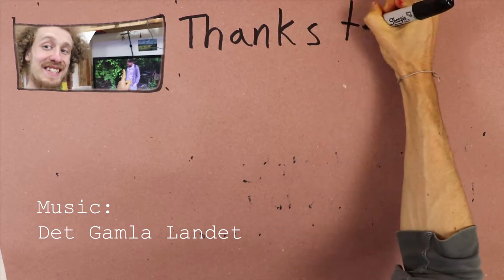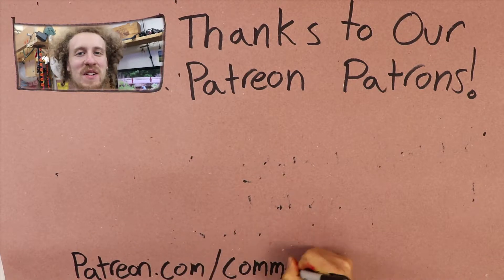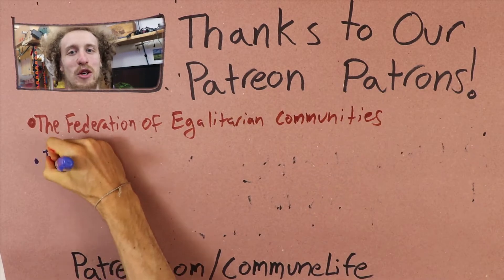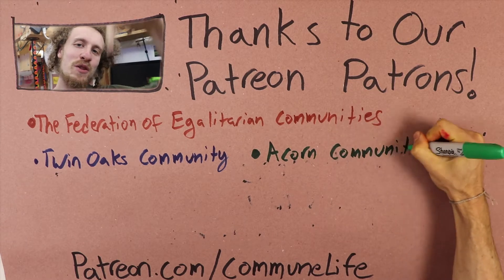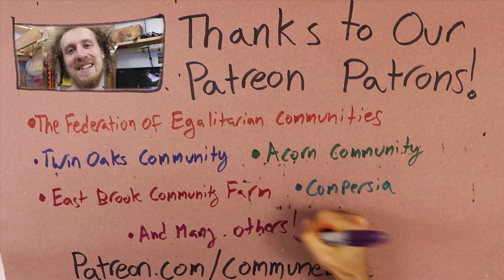Thanks for watching. I still kind of can't believe that I live here — Eastbrook is so beautiful. We definitely want to make a bunch more videos like this, touring you around different FEC communities, because all the landscapes they're on are really great. If you'd like to help us make those videos, you can head on over to our Patreon page. This channel is 100% supported by our patrons and we are so grateful. I'll see you next time.